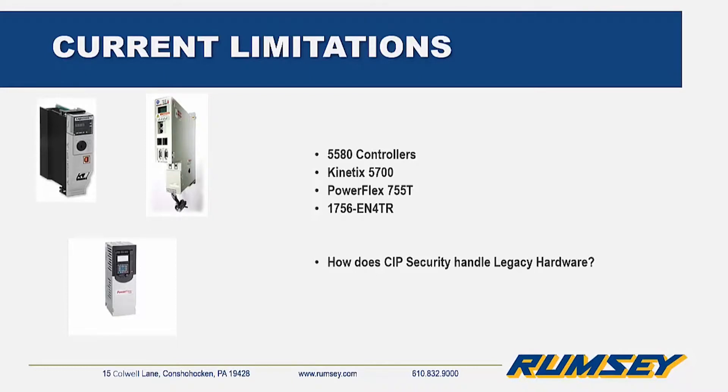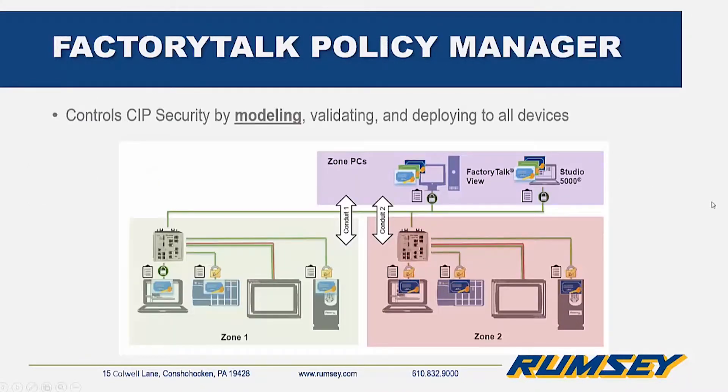More device support is coming soon, but what happens if you want to implement CIP security when you have a majority of legacy hardware? This is achieved through Factory Talk Policy Manager, a centralized management station for controlling CIP security. It models what is in the environment and how communications should work.